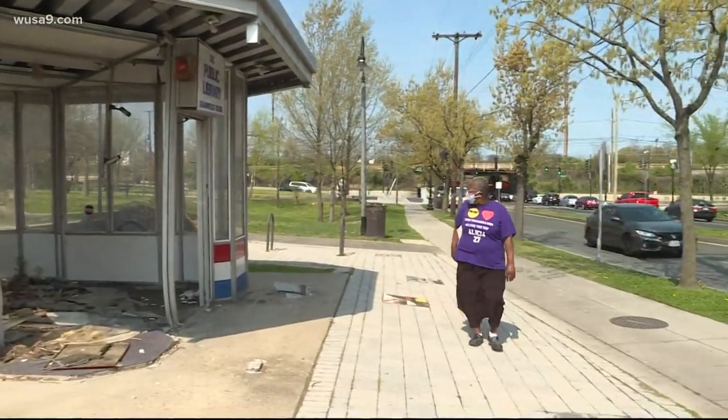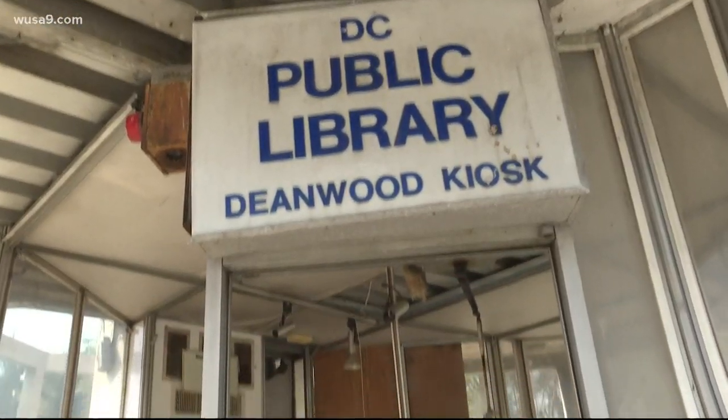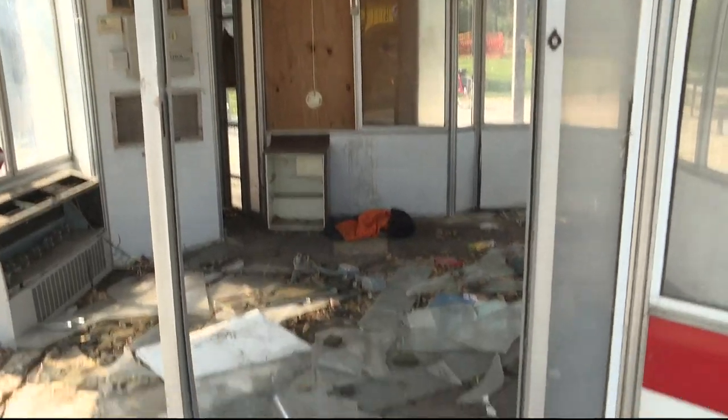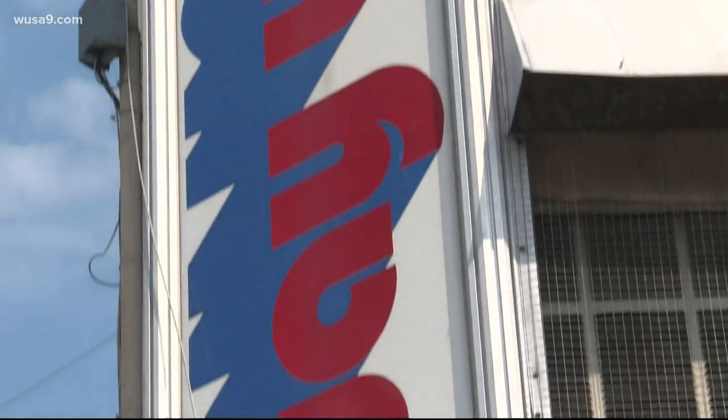It's easy to miss driving down Nanny Helen Burroughs Avenue in Northeast. But this library kiosk, which has seen better days, brings up fond memories for locals here in Deanwood. I would like to see the kiosk brought back to life as it was, because there's still a lot of kids in this community.